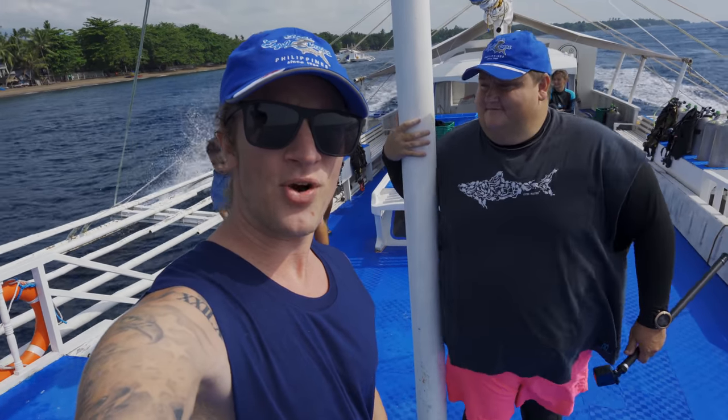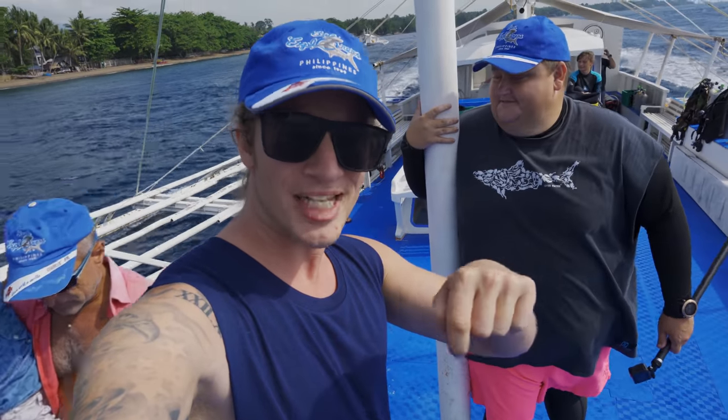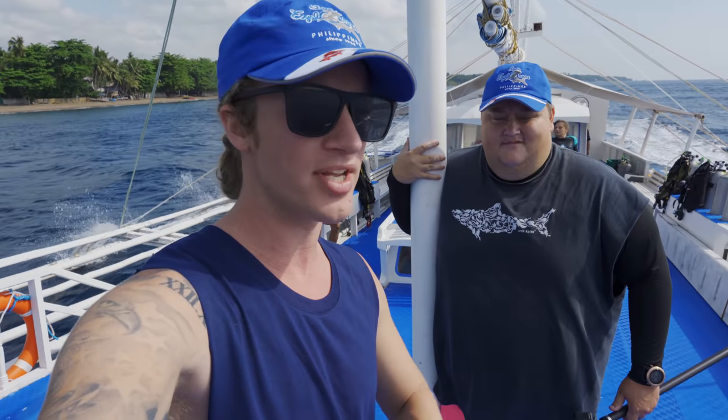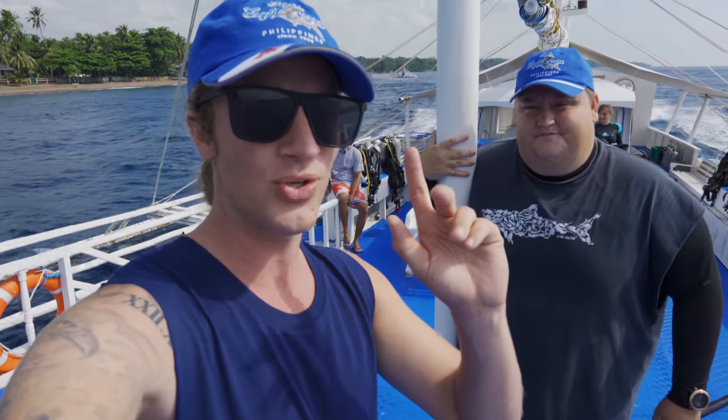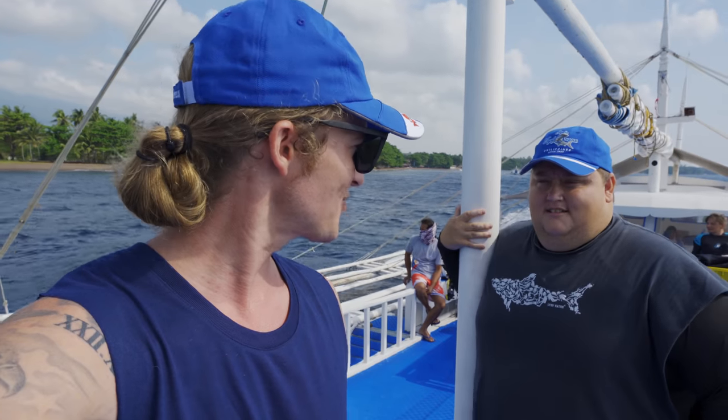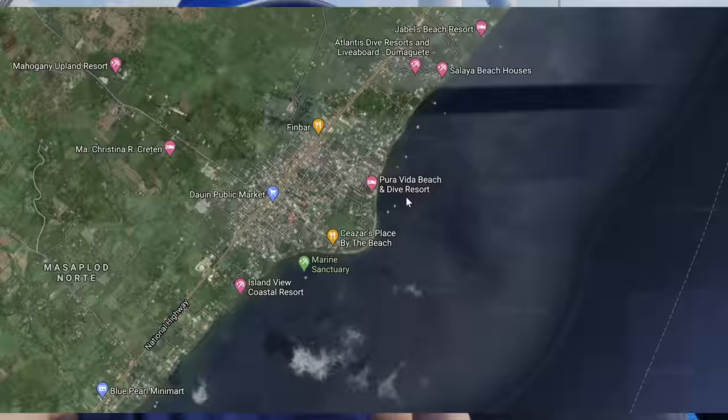Good morning everybody, welcome to a new video. We are on a new boat — the sea explorer is called the Gypsy. This is the oldest one in the fleet and they rotate the boats every four months or so. We're going to go to Turtle Island again in Barangay on a different dive location. We had Ludi City and Critter Cove — we named them ourselves.